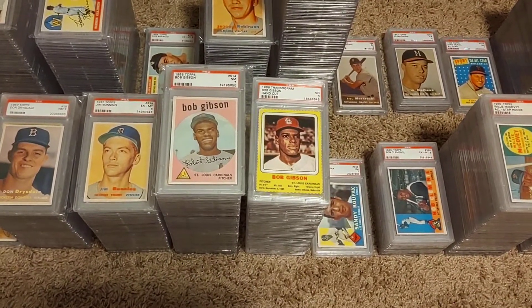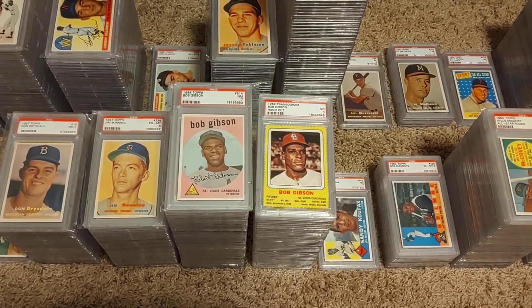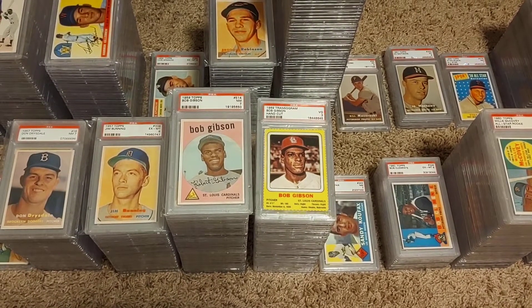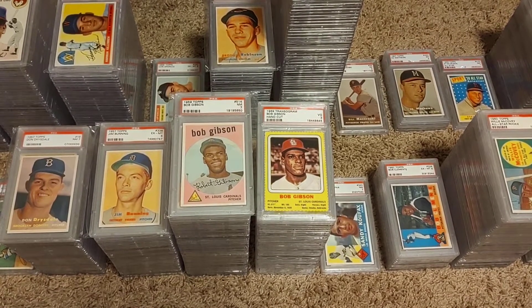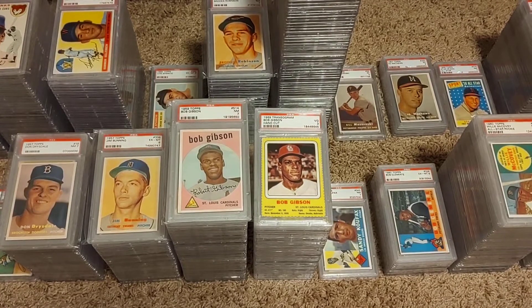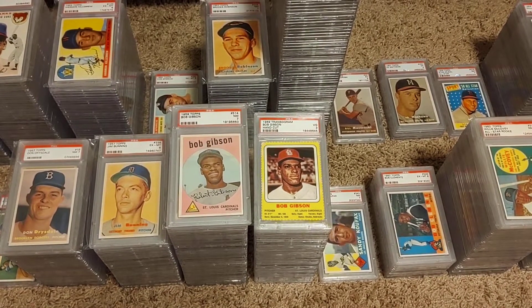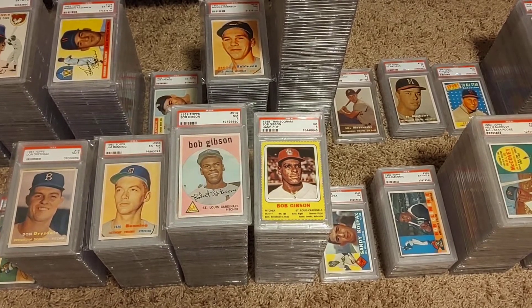Moving over here, my main guy — Bob Gibson. I've got it broken down into two stacks. I have over 100 Bob Gibson PSA-graded cards. All of his stuff is complete — a lot of odds and ends, some food and beverage, just some wacky stuff that he has. That's been my primary project.